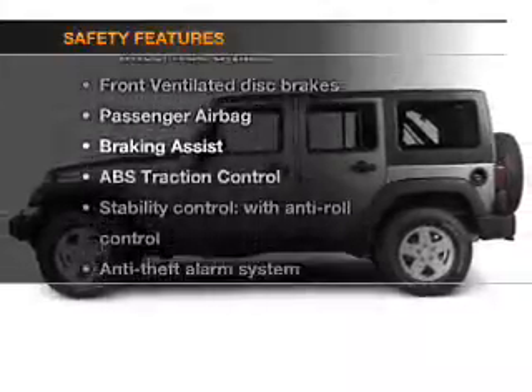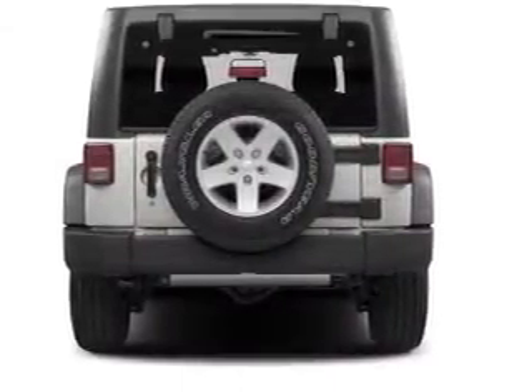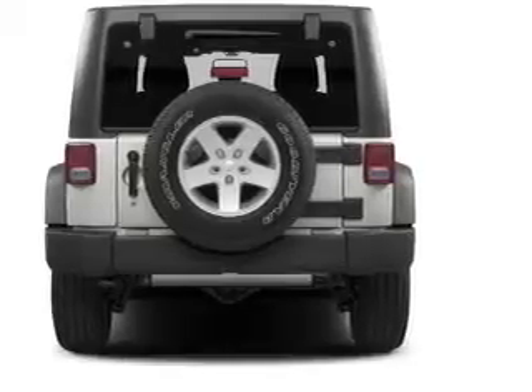And for your peace of mind, the following safety equipment is included: front ventilated disc brakes, passenger airbag, traction control, stability control, and low tire pressure warning.